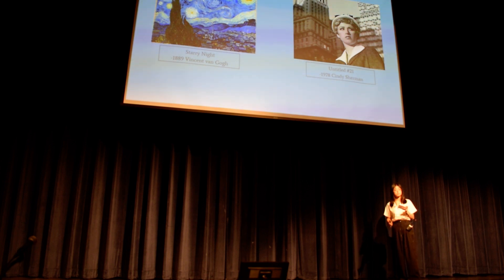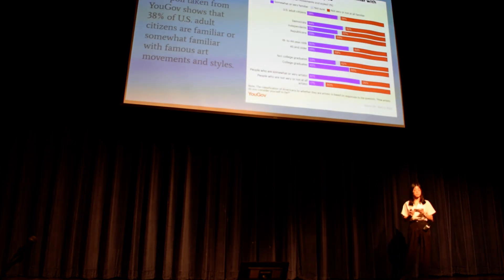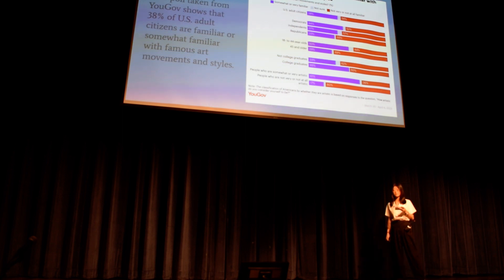Let's look at a statistic from YouGov, which shows that 38% of U.S. adult citizens are familiar or somewhat familiar with famous art movements and styles.